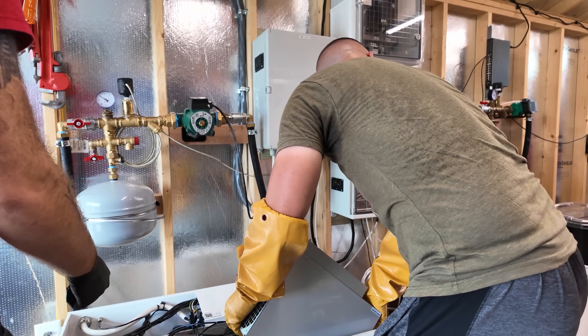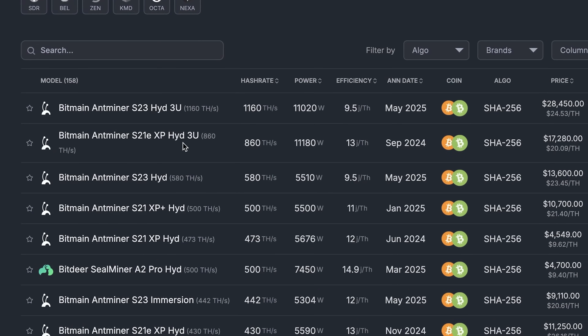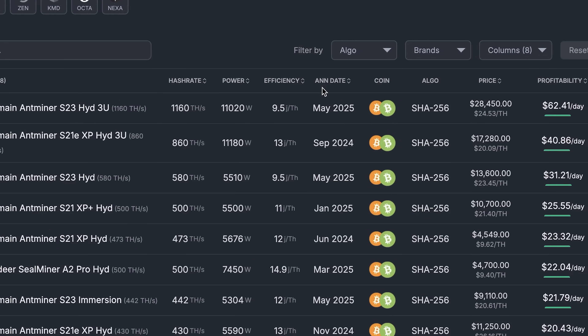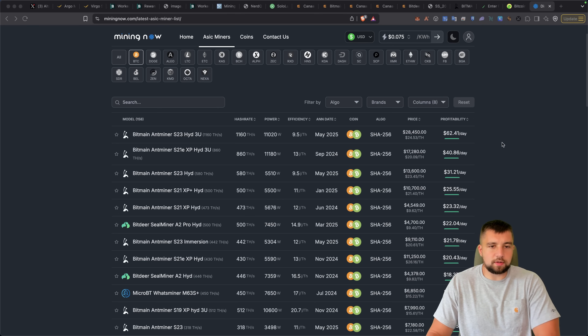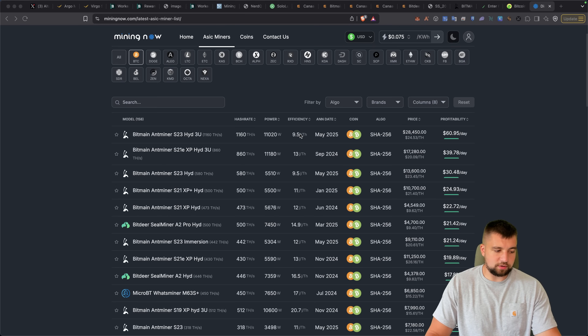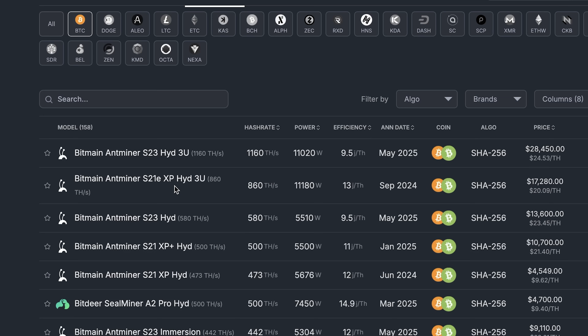There are many ways to deploy one petahash of Bitcoin mining power. There are even some off-the-shelf options now where one unit can literally do that. High efficiency, latest generation hardware comes at a big premium but has high profitability and more staying power. For this video, we'll use current generation mining efficiency — not next generation, because you won't get that in your hands until the beginning of next year at the earliest.